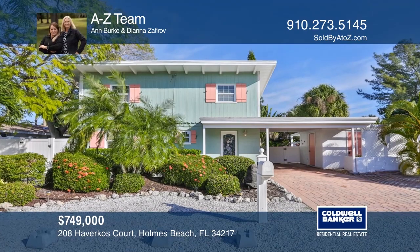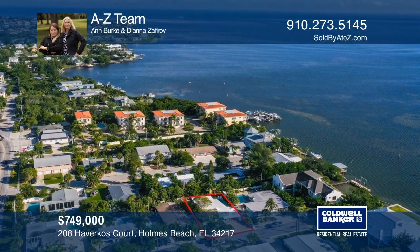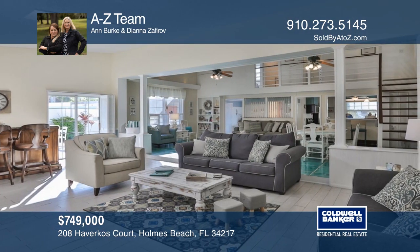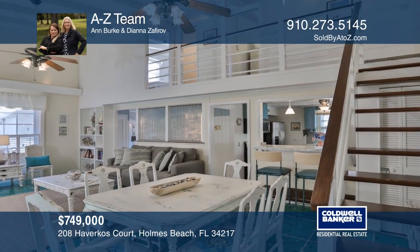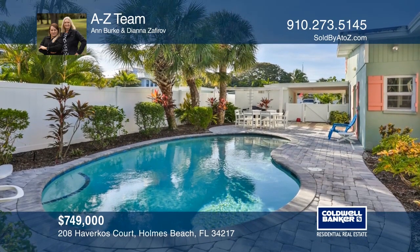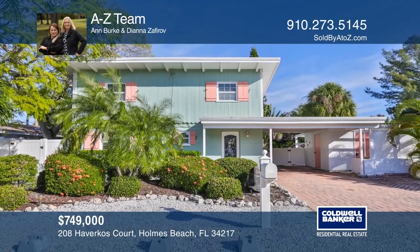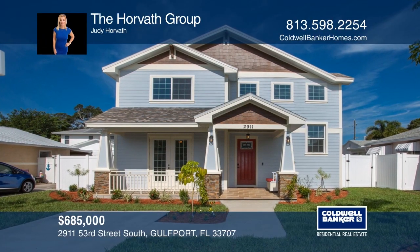Don't miss this wonderful opportunity to own this charming property at the beach. This captain's house is an oasis near beautiful beaches, close to some of the best dining and shopping on the island. This home comes fully furnished and offers an open and bright floor plan with high ceilings and skylights. Additional upgrades include a new washer, a fence, and a pool heater. Come see it today with Ann Burke and Diana Zafirov.